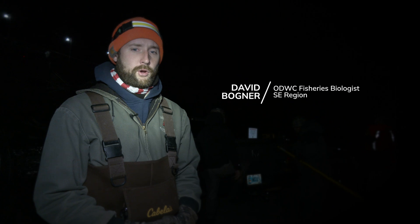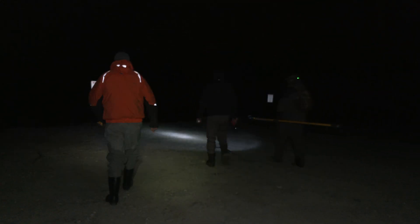We're down here at the Lower Mountain Fork River, our trout fishery below Broken Bow Lake in McCurtain County, Oklahoma. We're going out to look at some brown trout primarily, and we'll also probably see some rainbows out there.